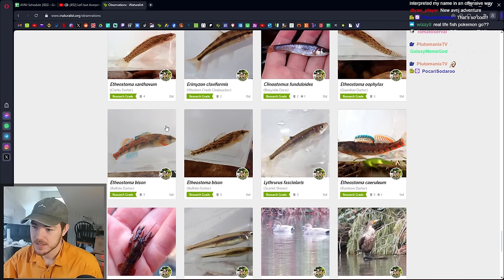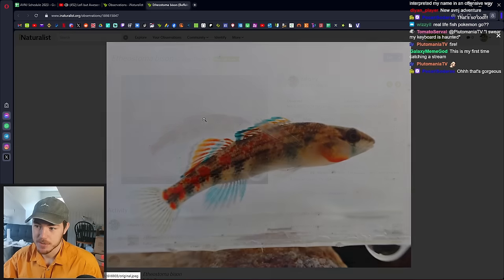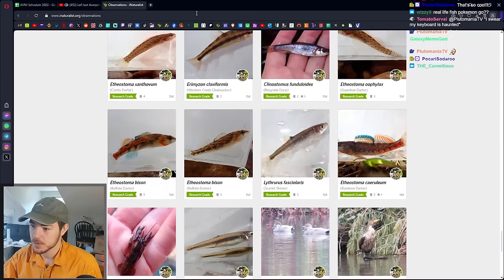Buffalo Darter. This is basically the same thing as the Rainbow or Orange Throat Darter, but it has this hump on top of it. It's a recent split. People tend to like that one as well.